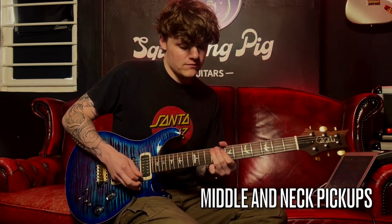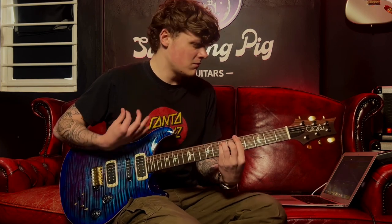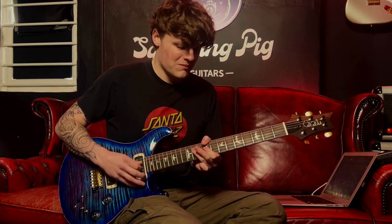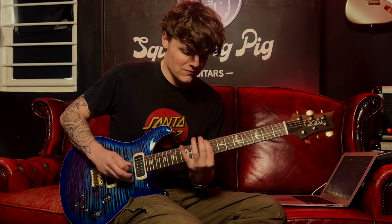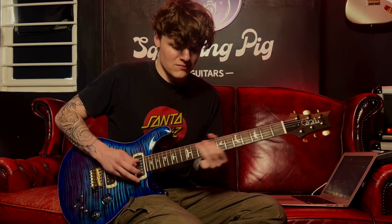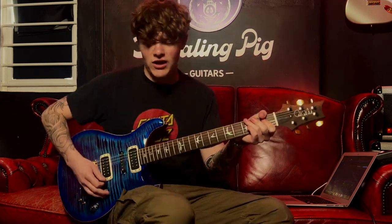So this is position two — the middle and the neck — so we get that kind of Strat-quack sound. And let's hear now the bridge and the middle, so we get that kind of Strat-quack again.